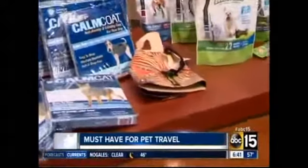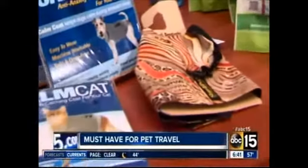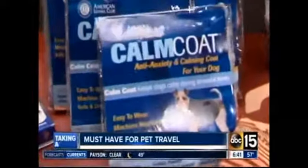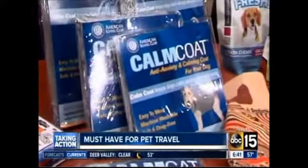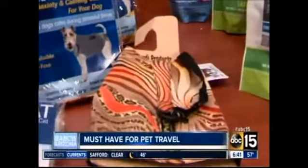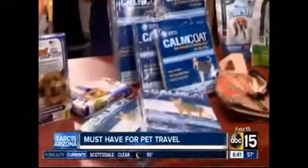If your pet has anxiety while traveling — which actually a lot of pets do — you definitely want to check out the Calm Coat. This is like a swaddling technology that goes around your pet and swaddles them like a baby, making them feel comfortable and safe. For the cat lover, we have the cat walking leash so you can give them a break, and also the new Calm Cat. Everybody needs to be calm!